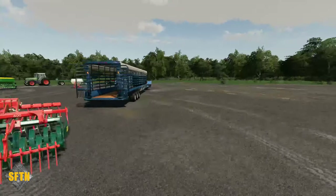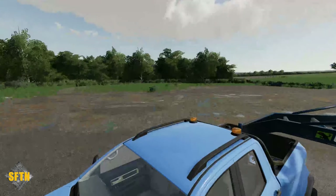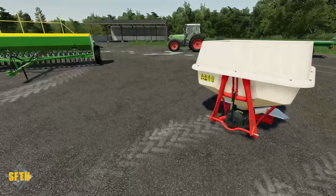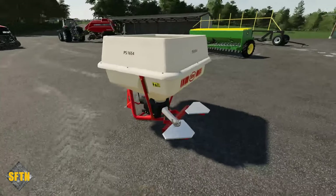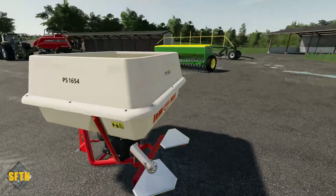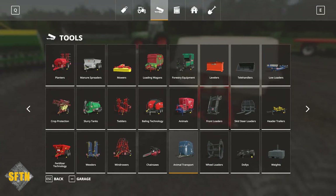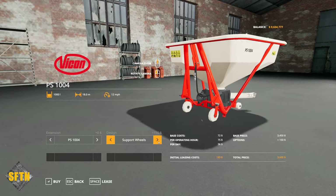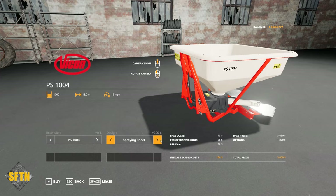Now we're going to start with the really nice old school Vikon Fertiliser Spinner — the Vikon PS1004-1654. Really old school, you've got to love the old chute on there, that's a real old classic. It does come with a few configurations. Jumping into the store, you can see it's three and a half thousand pounds, which is really not too bad. You can put wheels on it to move it around and put spring sheets on the back.